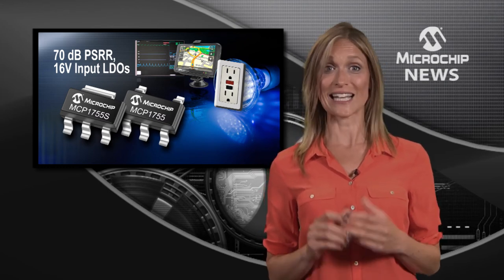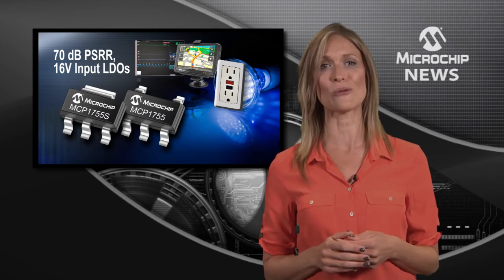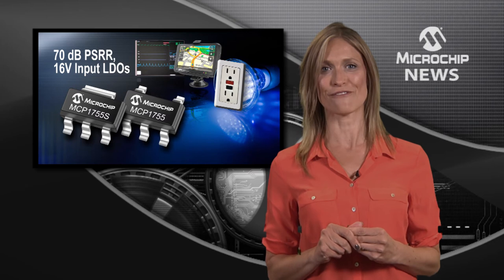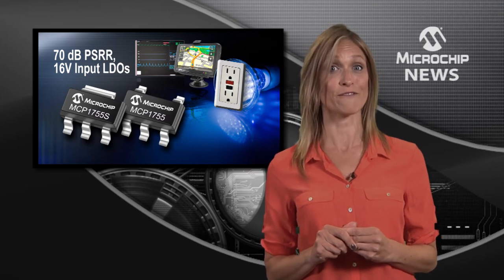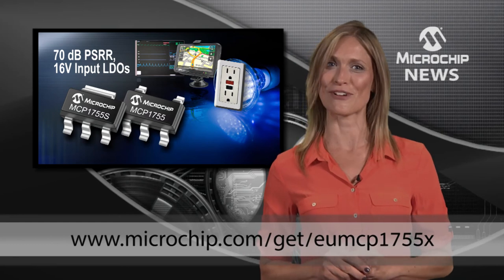So if your design needs a clean supply anywhere from 3.6 right up to 16V, the MCP1755 and 1755S are perfect for you. Find out more at the web address below.